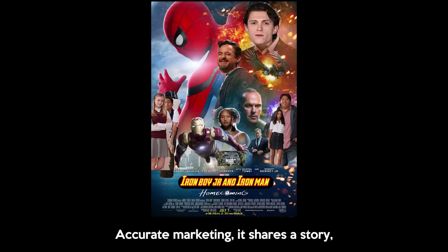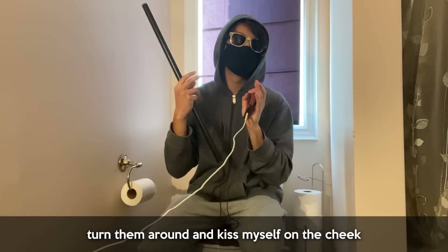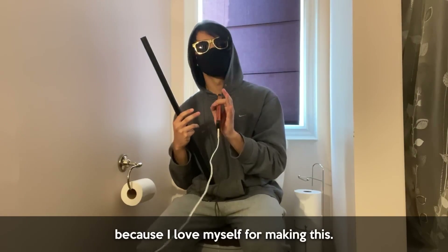This poster is now officially beautiful, accurate marketing, it shares a story, and it's very diverse as well. I wish I was Mr. Fantastic so I could stretch my lips out, turn them around, and kiss myself on the cheek — because I love myself for making this.